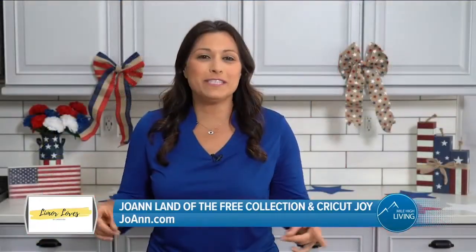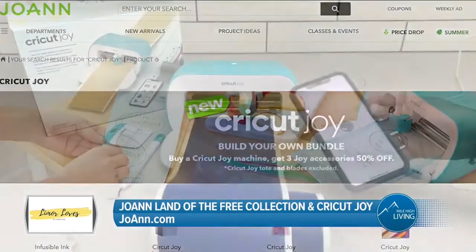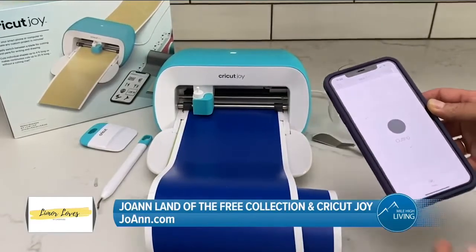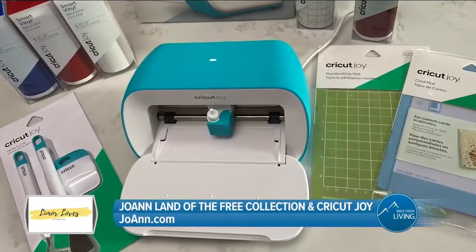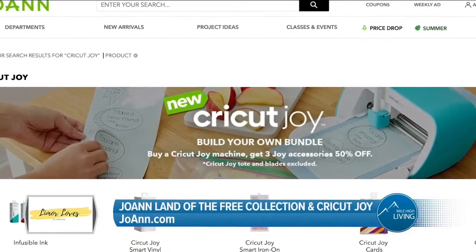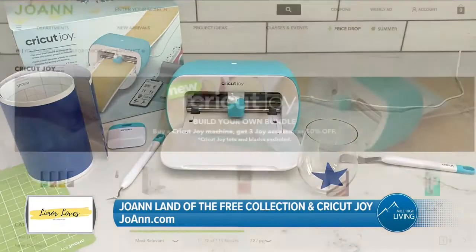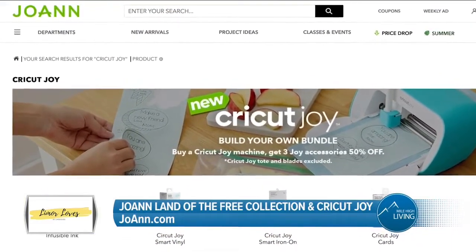If you want to do some DIY, check out this new innovation from Cricut. Cricut is back with a new innovation available at Joanne. The Cricut Joy is a small but mighty die-cut machine that makes personalizing easier and faster than ever before. The machine cuts over 50 materials for a wide breadth of projects. Also with the purchase of a Cricut Joy at Joanne, customers can get 50% off three Joy accessories. Simply stop by your local Joanne or place an order on joanne.com.